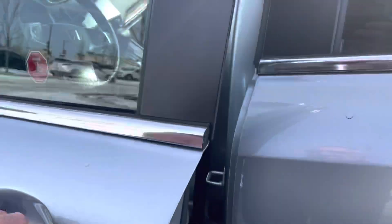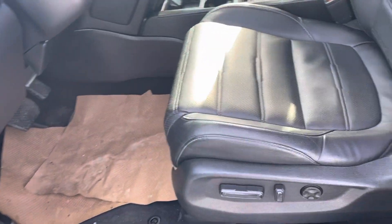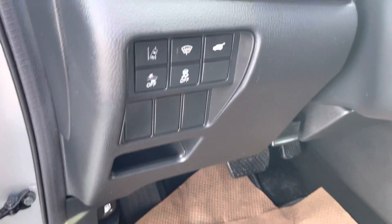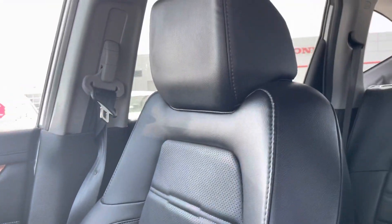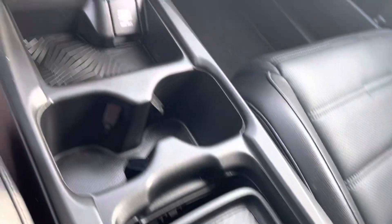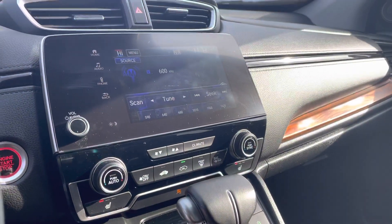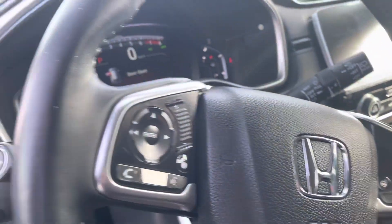I'll show you the interior here as well. So this one has got the leather and sunroof. It's also got all the Honda safety features — lane departure, collision mitigation, adaptive cruise, that type of thing. Backup camera, heated seats of course, and a heated steering wheel, which is fantastic.